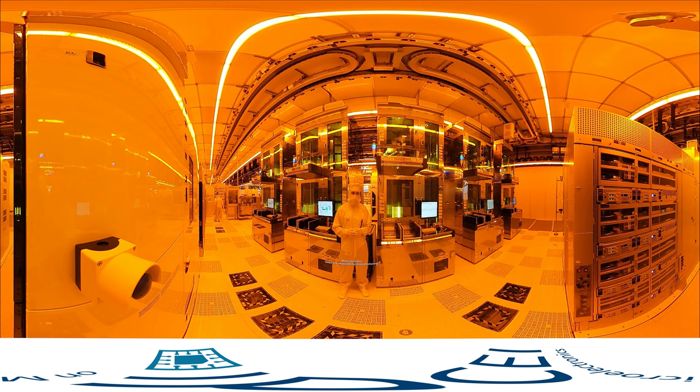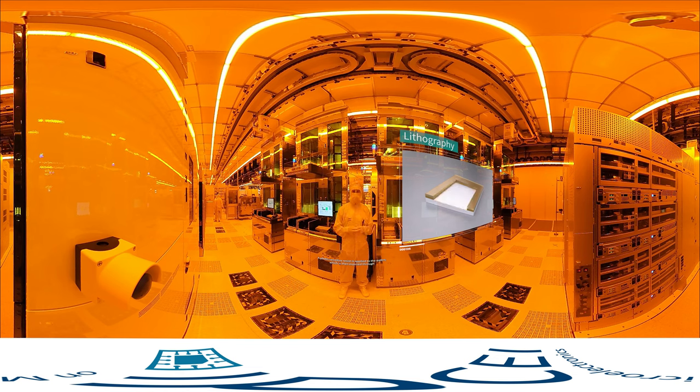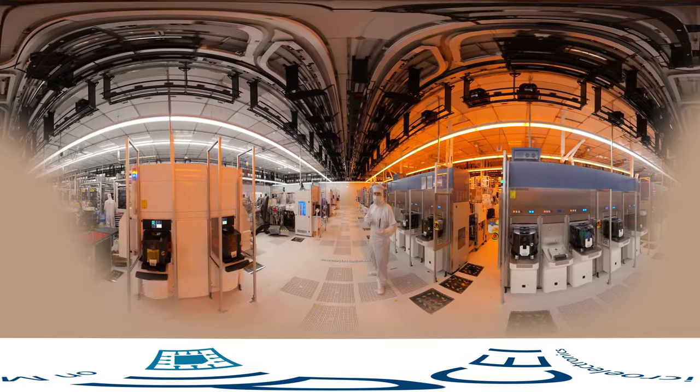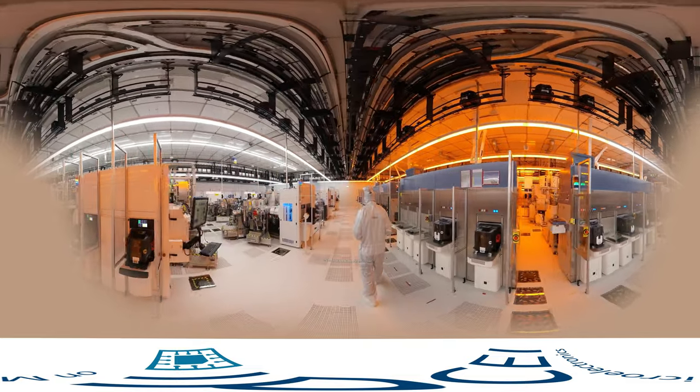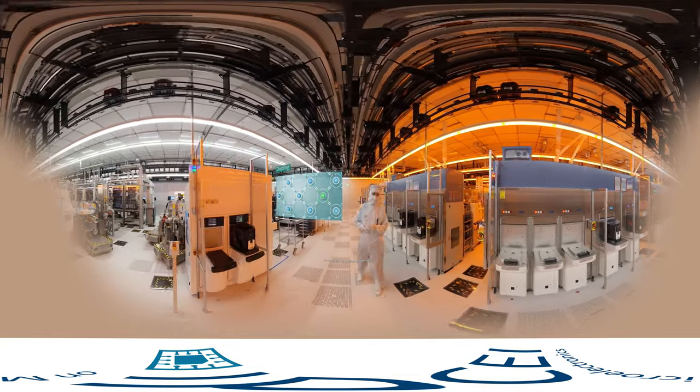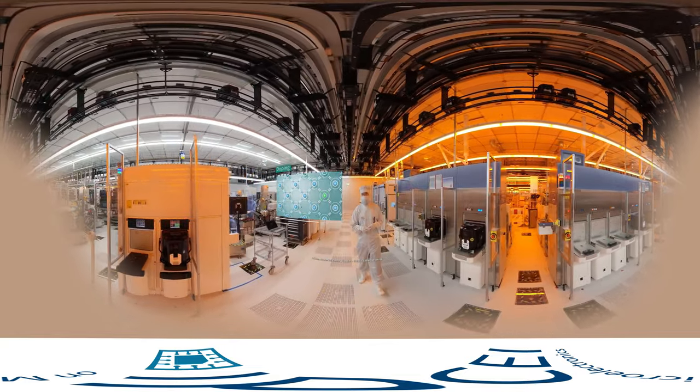Many process steps are required for manufacturing. In simple terms, the structure of our microchips is imaged on different layers. A photosensitive resist is applied to the wafers, which are then exposed through a mask to the respective photoplane and selectively removed — the structure is created. This process is called lithography. In ion implantation, for example, foreign atoms are introduced into the material to make the electrical properties controllable. This is called doping.